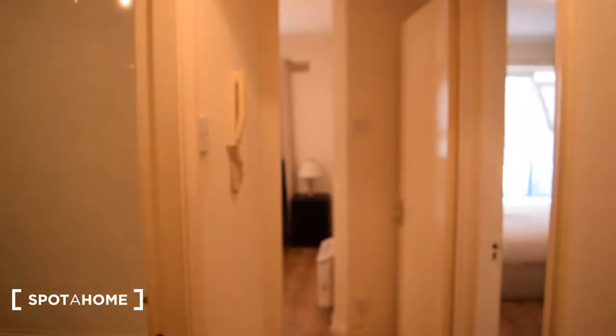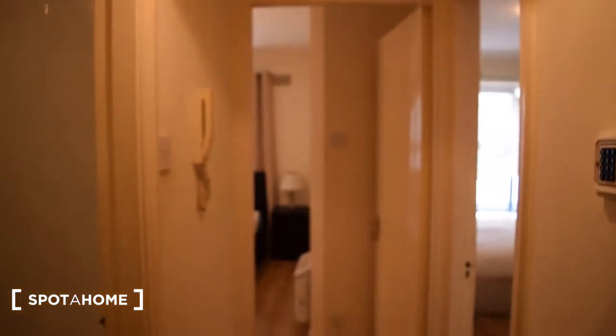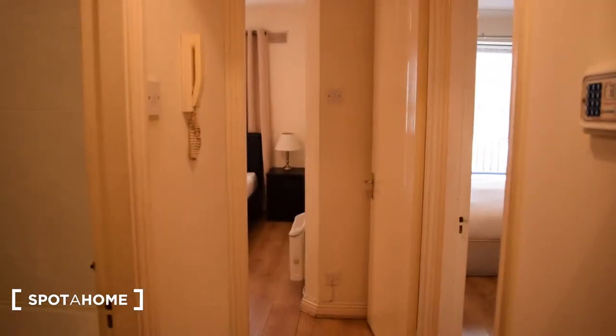Now we are on the ground floor of this building. This apartment has one bedroom. Let's have a look. We begin our tour here at the front door — you walk on in and you will find the hallway.